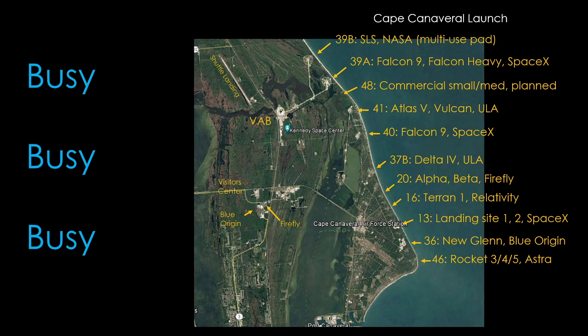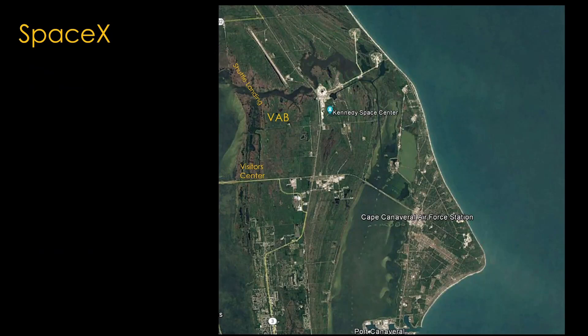There are really two questions here. What is the quickest way to get Starship flying here, and what is the best long-term way to fly Starship here? To launch quickly, it probably needs to be a site that SpaceX controls.